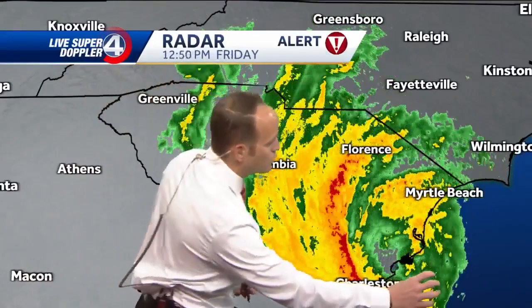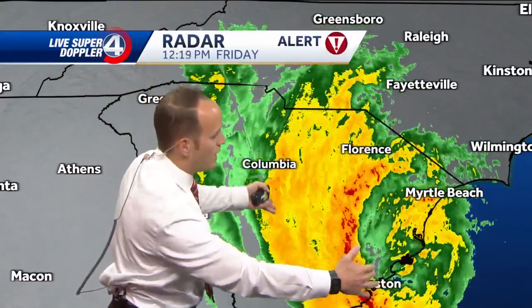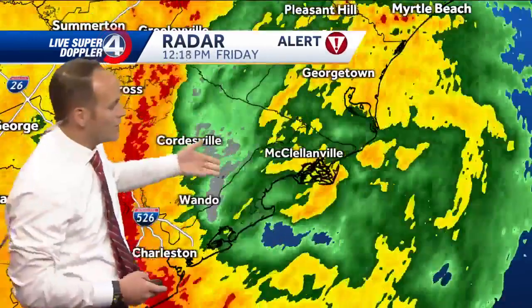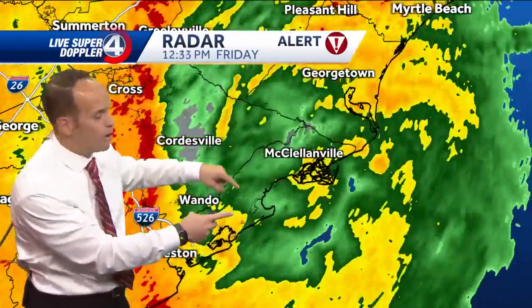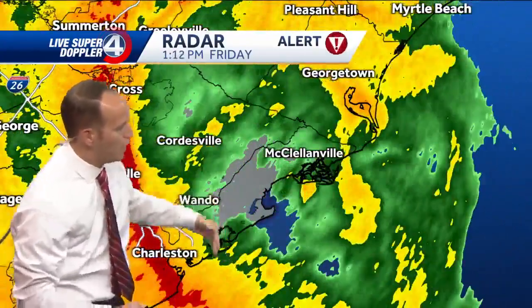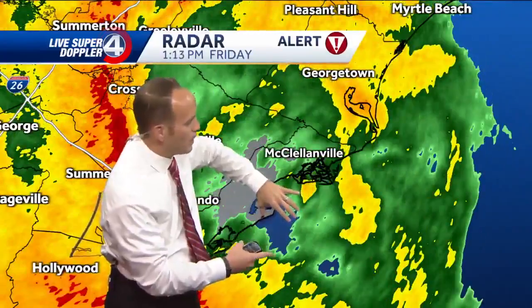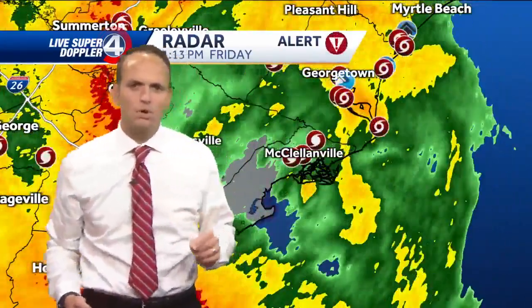Now a thing to note: there's the center, but look at the bulk of the precipitation — it's on the north side. So as this progresses north, we're going to start to get some of that wrap into our area. Looking at the center, it's making landfall right now. There's that eye wall — it goes from extremely rough weather to very calm weather shortly. There's Charleston, there's the Isle of Palms. Just north of there, between Georgetown and McClellanville, that's where the landfall is happening right now with that eye going onshore as a Category 1 hurricane.